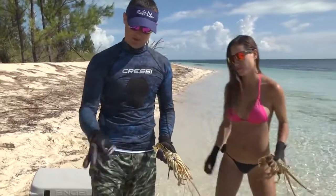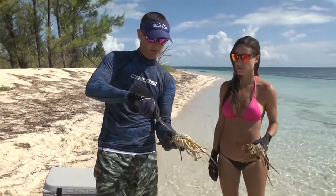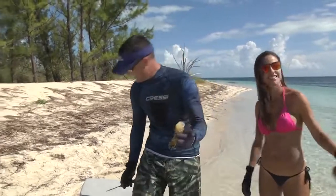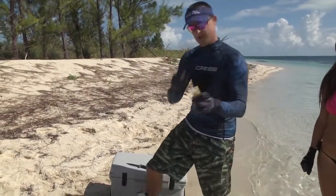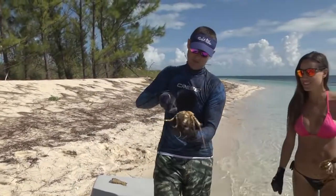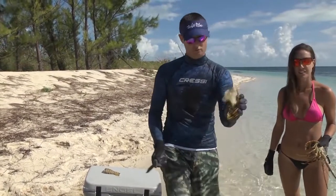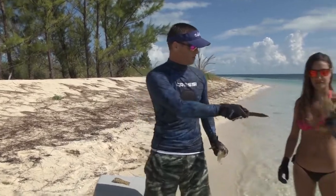There are a couple different ways to clean lobster. I'm going to take my Cressi knife and just cut around the shell, around the top of the shell - the head. See how easy that flips off? And then you have your tail. The most common way people clean lobster is what Louisa is about to show you right now.